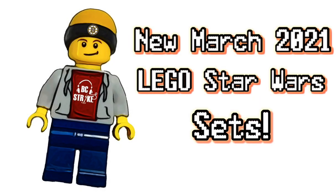What is going on everybody? Welcome back to Beast Direct Productions, Boston here, and today we're going to be taking a look at some of the new 2021 March Star Wars sets that have officially been revealed on the LEGO website. So, let's jump right in and see what awesome sets are coming out.